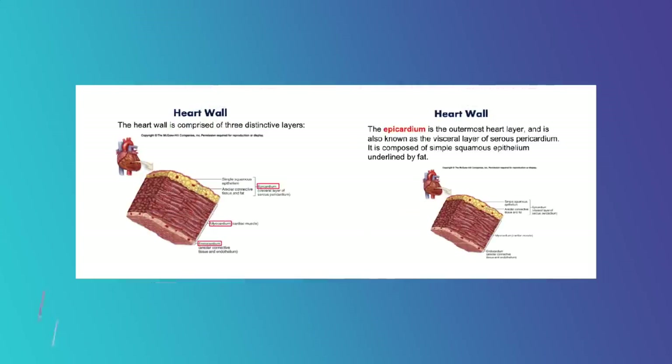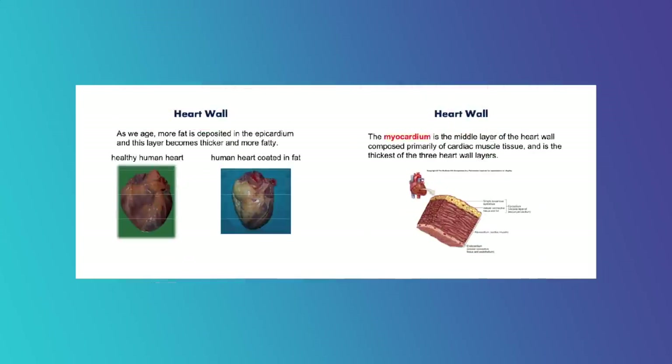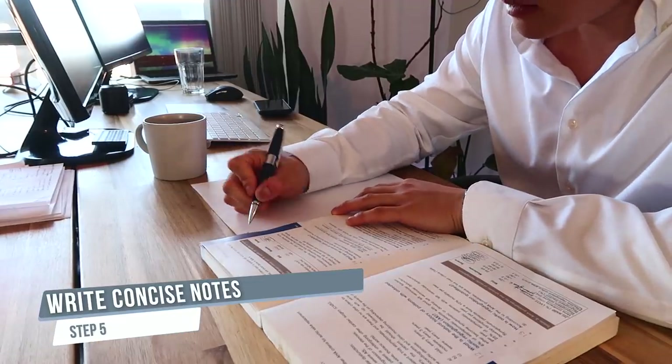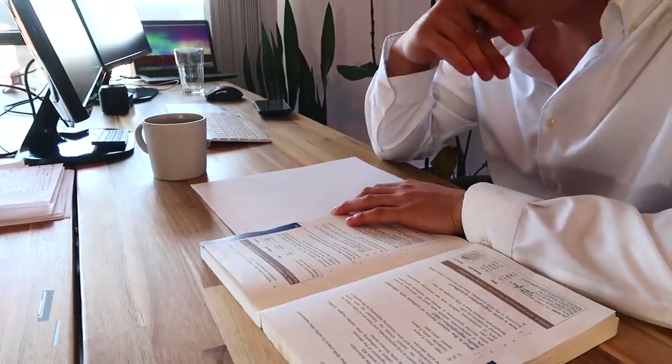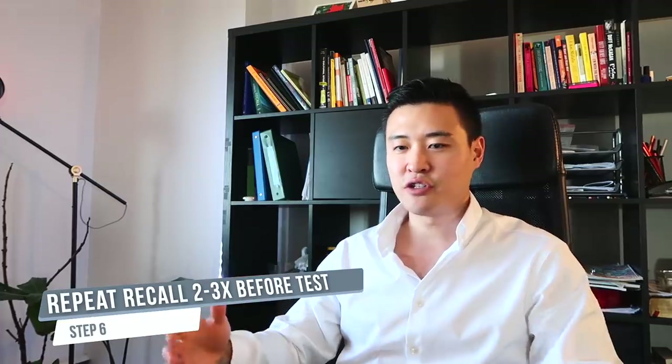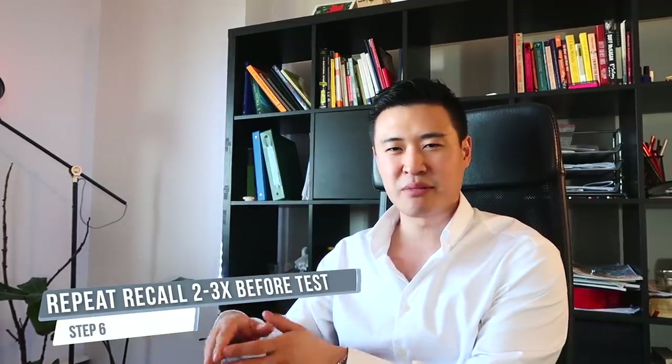Step 4 is doing this slide by slide, then concept by concept — for example, doing slides 1 to 5, then 6 to 10. Step 5 is when you write your concise notes if needed, and you'll write better notes because you'll know what information to write to trigger your memory.